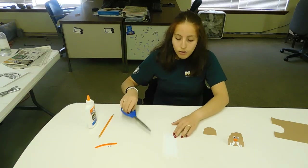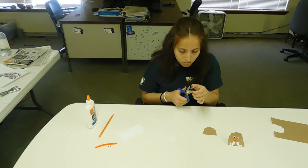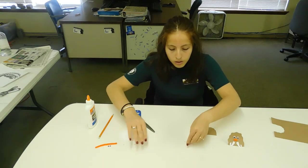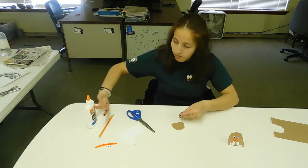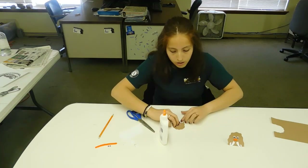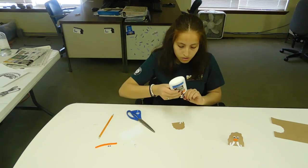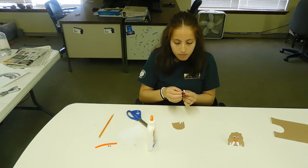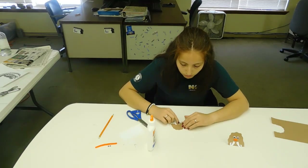Cut both tusks out. Once you have them cut out, go ahead and glue them onto the bottom of the mammoth head. You can put them closer or farther apart.